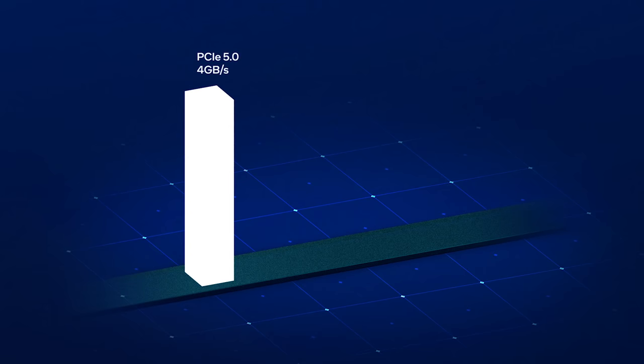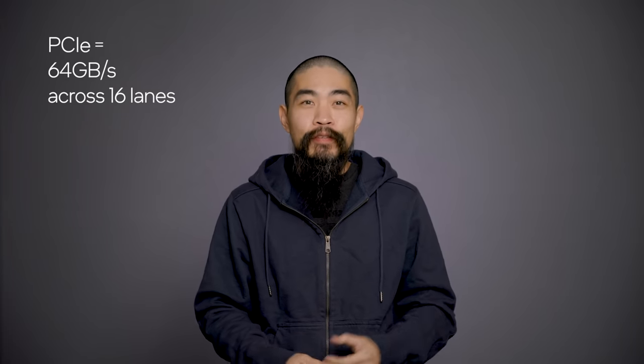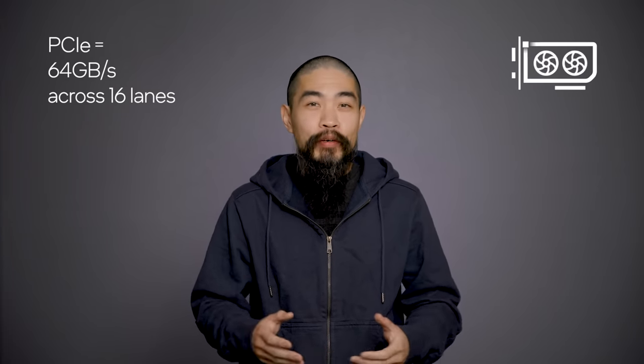Gen 5 doubles the bandwidth of the previous generation, bringing it up to 4 gigabytes per second per lane. That works out to an incredible 64 gigabytes per second for the 16-lane slots used by graphics cards.